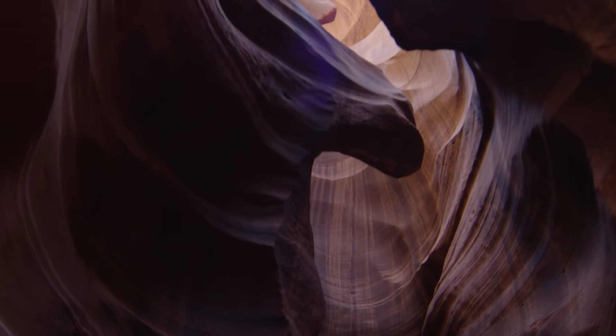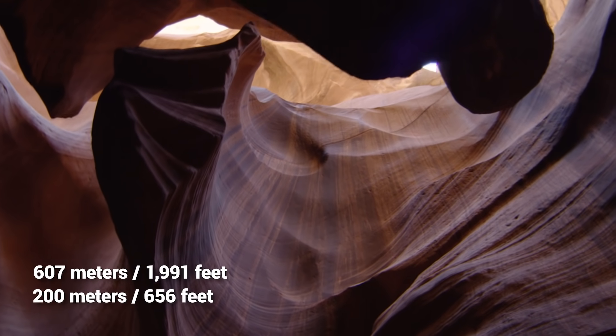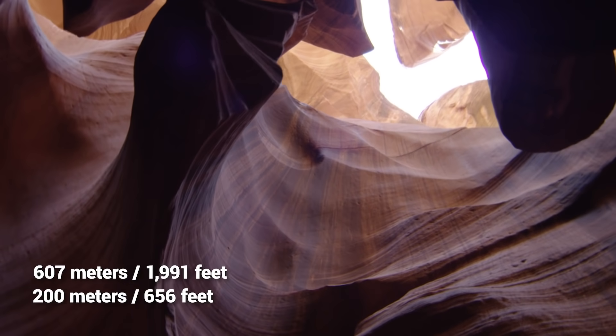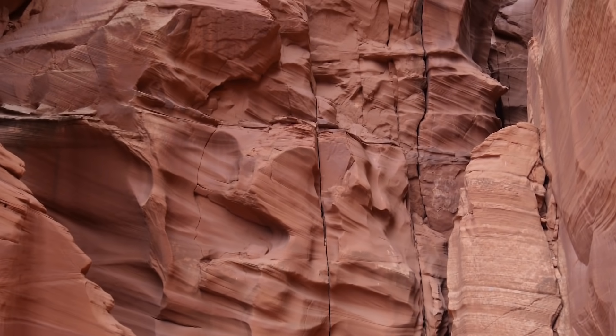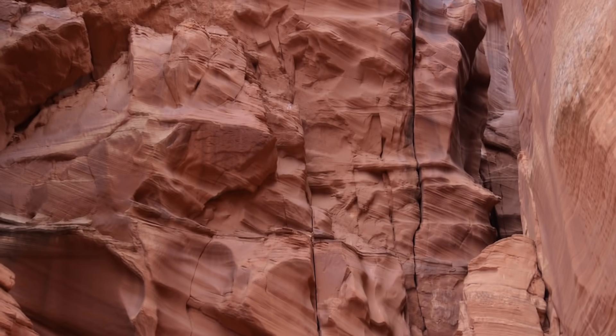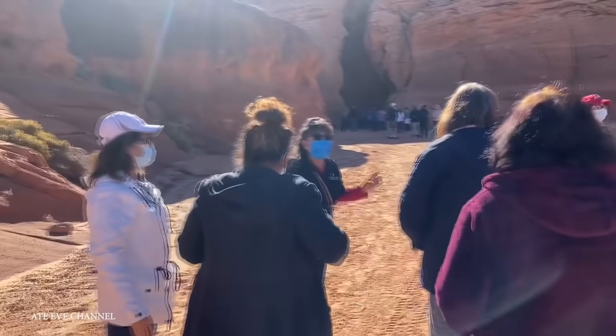Interestingly, the canyon is considered to be sacred by the Navajo, and as a result, it can only be visited if you're on a Navajo-led guided tour. While the canyon is about 607 meters long, the 200-meter-long Upper Antelope Canyon is the most popular route, as it's here that the most sunlight enters. It's also far easier to hike, as there's ground level entry that makes it quite accessible.